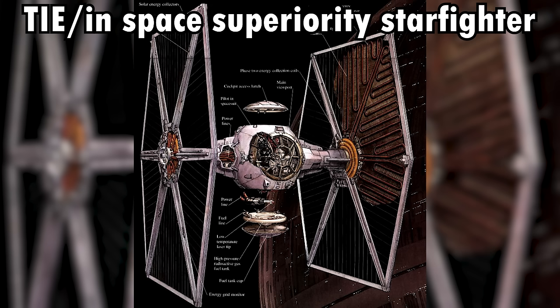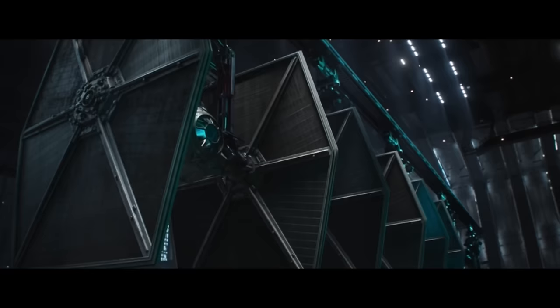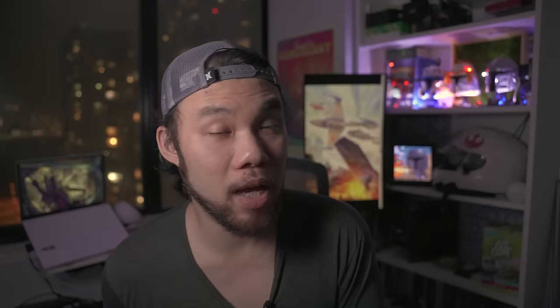At number 19, we have the starfighter that started the entire TIE fighter line — the TIE/In Space Superiority Starfighter, which has a top speed of 100 MGLT. This is a barebone starfighter: no shields, no life support, no hyperdrive, no heavy weapons. But the standard TIE was an engineering marvel built and designed for mass production. It had one of the most advanced and reliable twin ion engines on the market, and even though it didn't have shields, it had very powerful laser cannons and was extremely maneuverable.